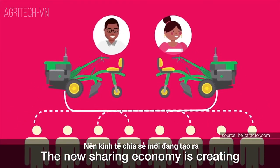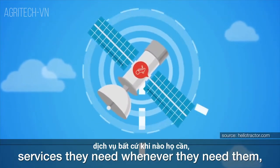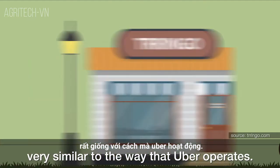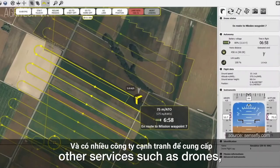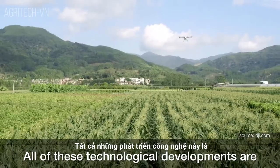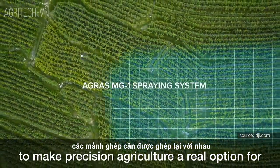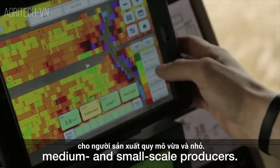The new sharing economy is creating opportunities for farmers to just pay for the services they need, whenever they need them — very similar to the way that Uber operates. And there are many firms competing to provide other services such as drones, data analytics, and forecasting. All of these technological developments are pieces of a puzzle that needs to be put together to make precision agriculture a real option for medium and small scale producers.